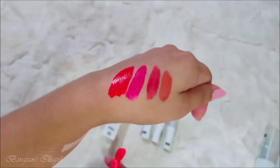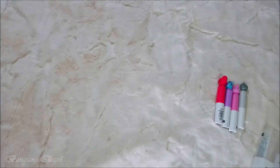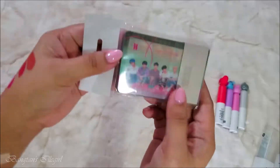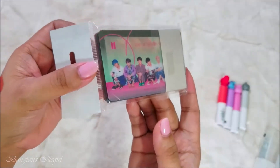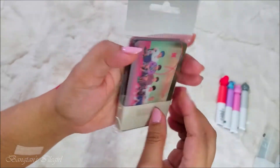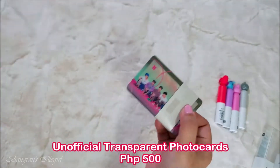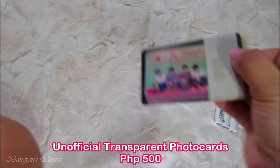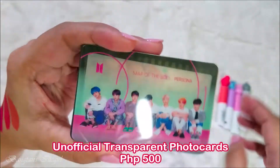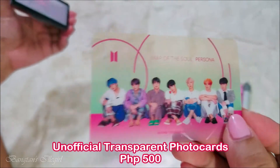While waiting for the lip products to dry, I asked her to buy me a transparent photo card set - this is the Persona version. This one was 500 pesos. I'm pretty excited! Let's open it - oh my gosh, oh my gosh!